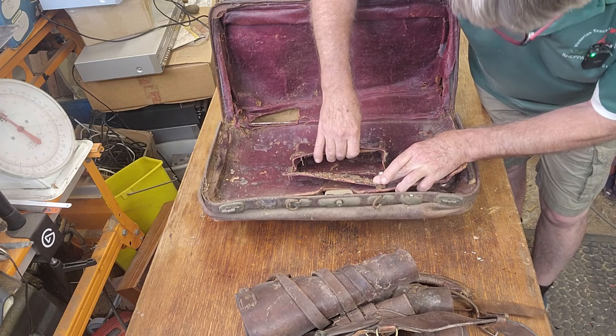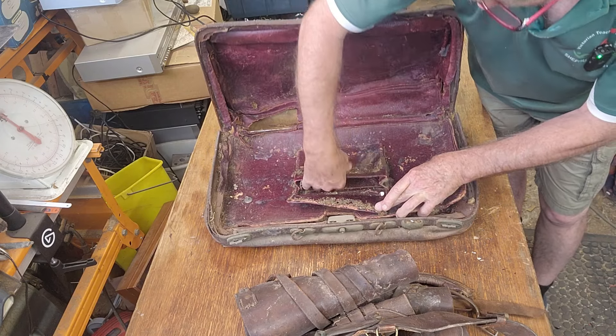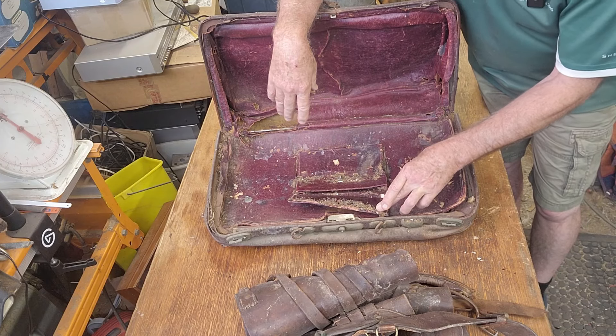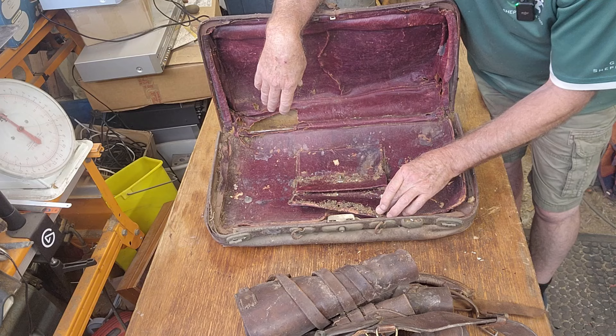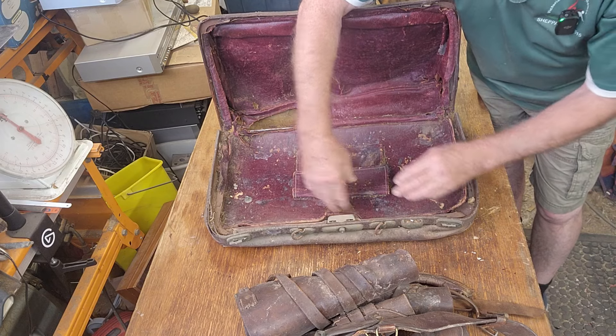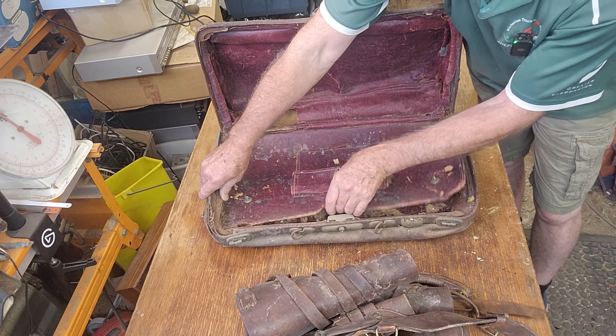Nothing in that one — that's unfortunate. Would have been nice to find a roll of old pound notes and things. I'd say this case has just been used to store the old leather work.